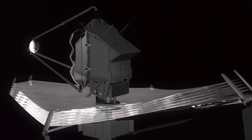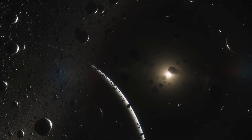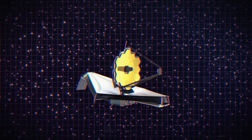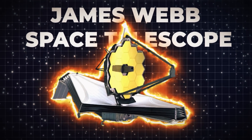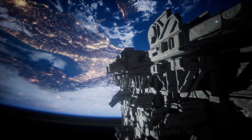When it's deployed, it will be the most powerful space telescope ever built, capable of seeing farther into the cosmos than ever before. What exactly will the James Webb Space Telescope be able to see? And what are astronomers hoping to discover once it's operational? Well, let's find out.